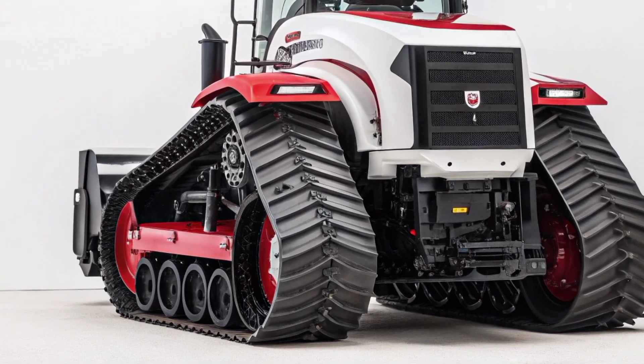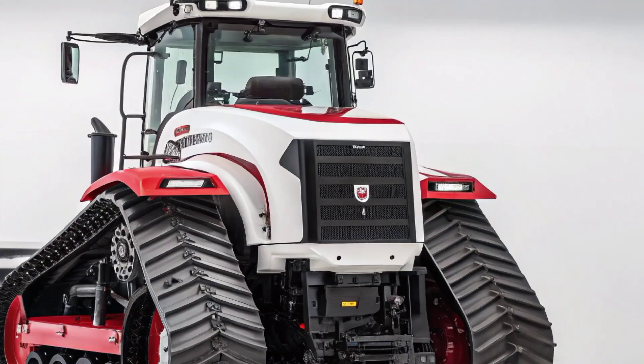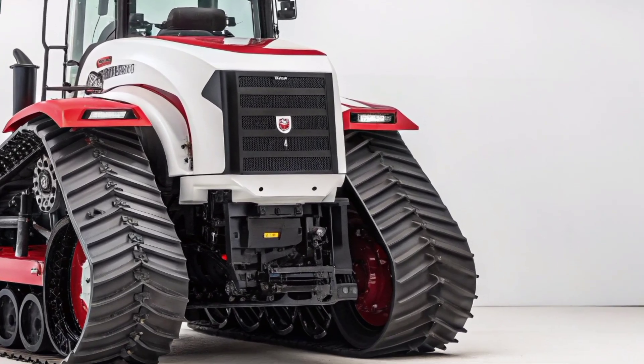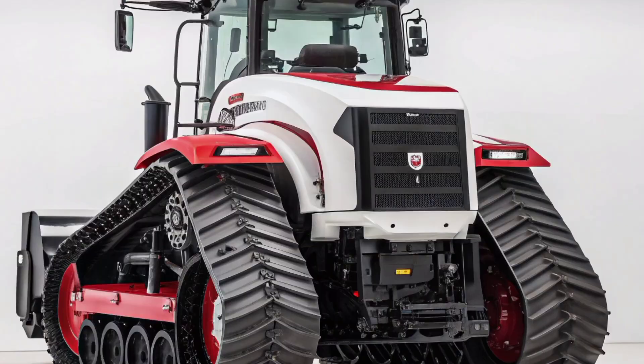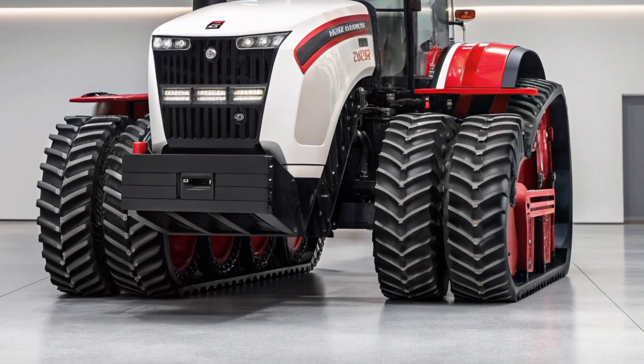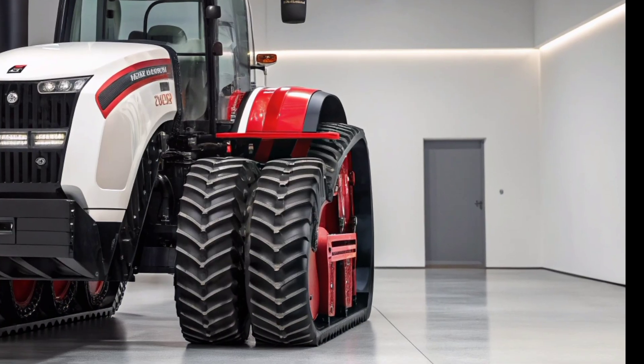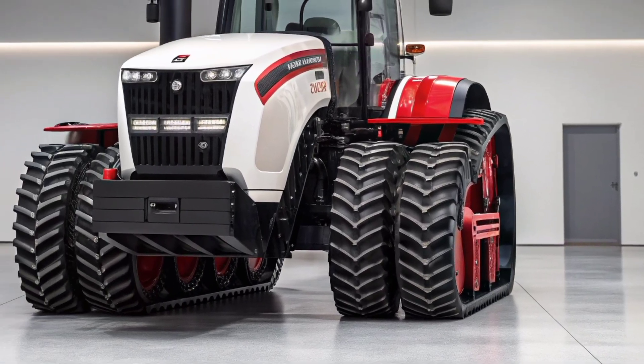The front grille is bold and wide, housing powerful LED headlights that not only look modern but also provide excellent visibility for nighttime work. The overall stance is aggressive yet refined, making it clear that this tractor is built for heavy-duty performance while maintaining a sleek, advanced look.